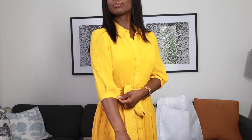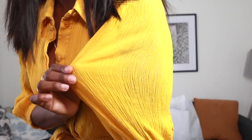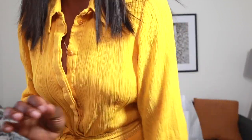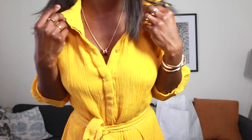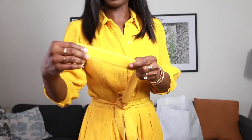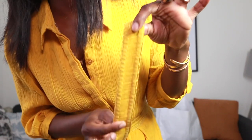So this is the Gabriela Hearst dress on — it is stunning. It's made out of 70% linen and 30% silk. The material is very lightweight and short-sleeved. It has this pleat built into the design of the fabric so you don't have to worry about ironing. It is dry clean only, which makes it a bit more high-maintenance, and I don't think I'll put this in the washing machine because it's quite delicate.